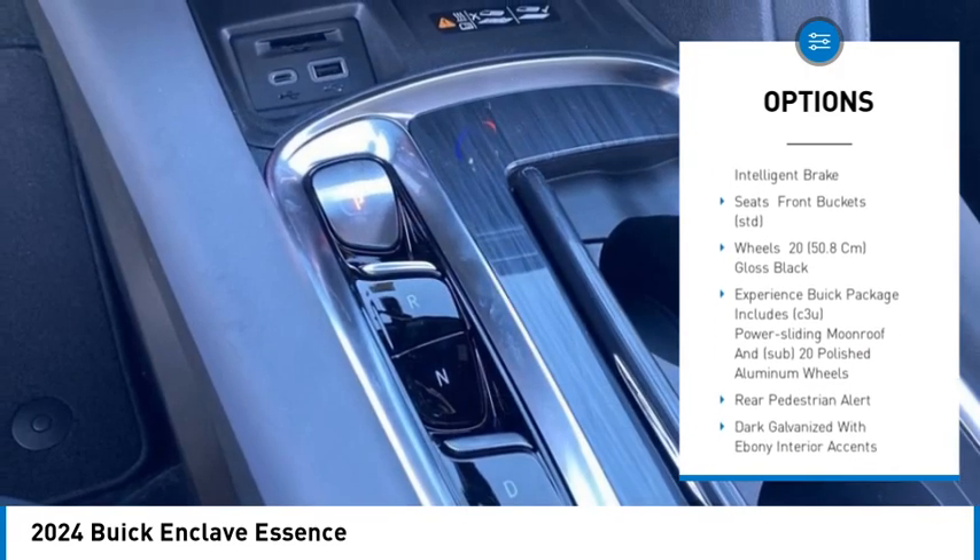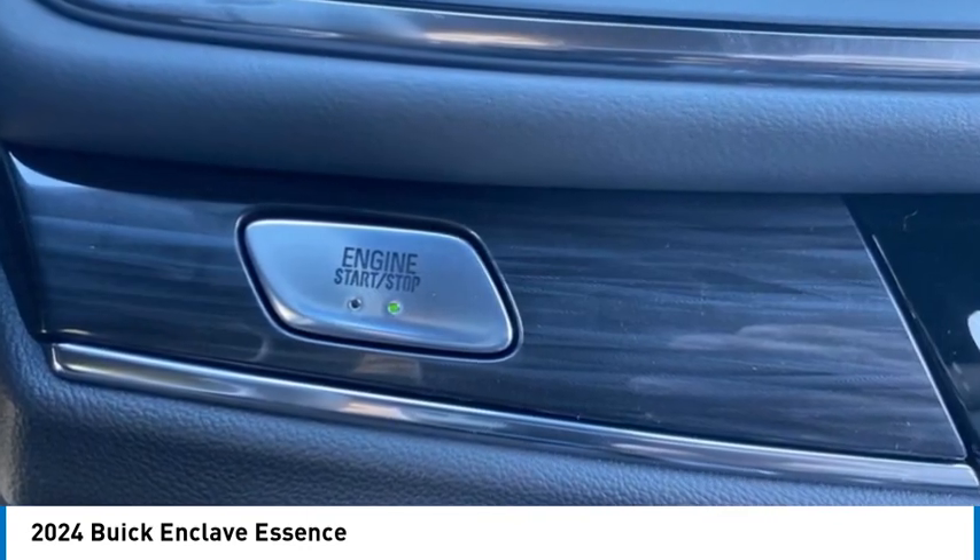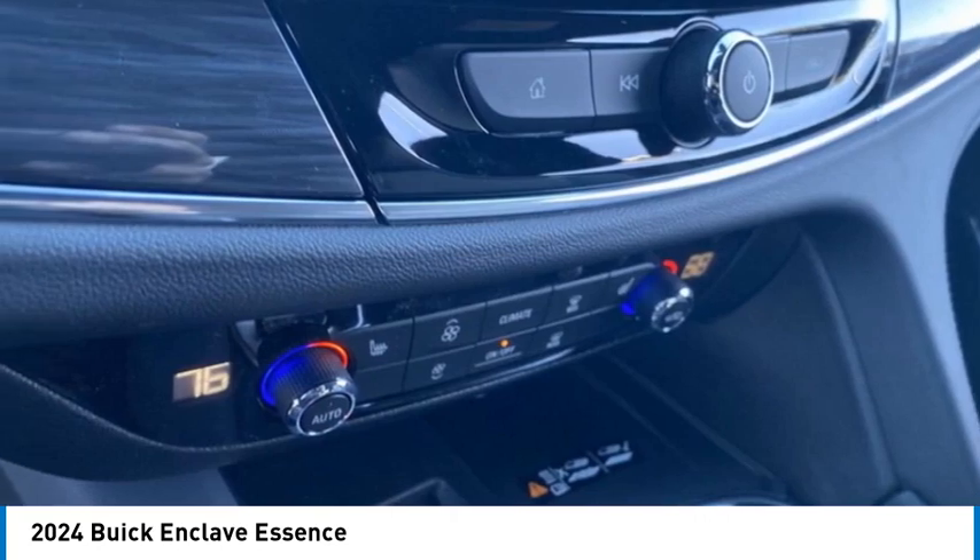Remote engine start, power lift gate, traction control, stability control, daytime running lights. Come take a test drive today.